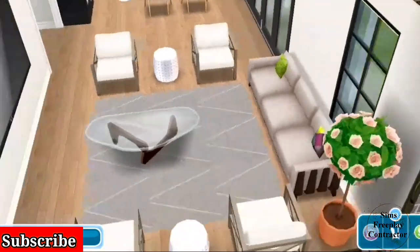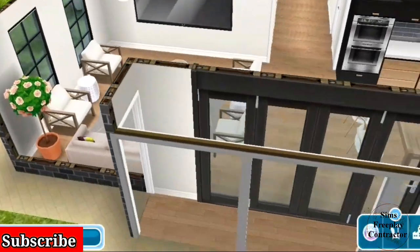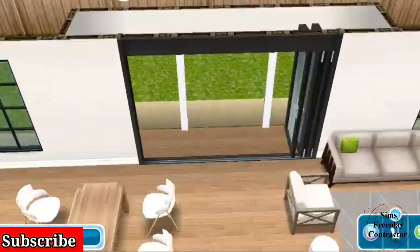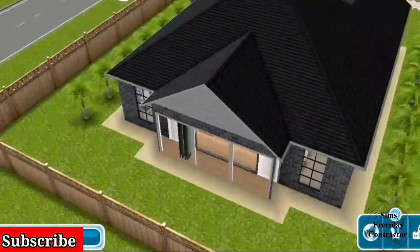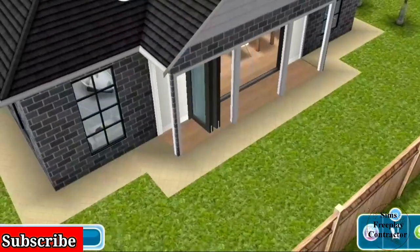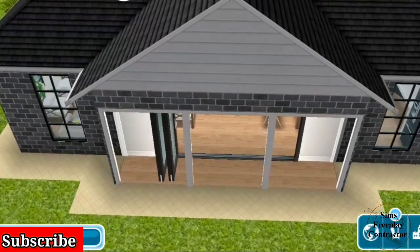We're going outside through the bifold doors — they open up and bring the outdoors in, onto a little veranda or porch. There's a black architectural overhang that keeps things interesting and would protect the door in real life.